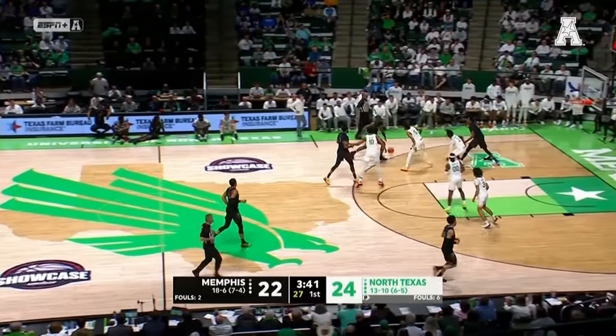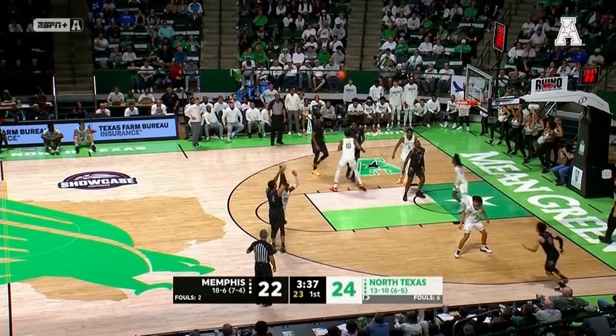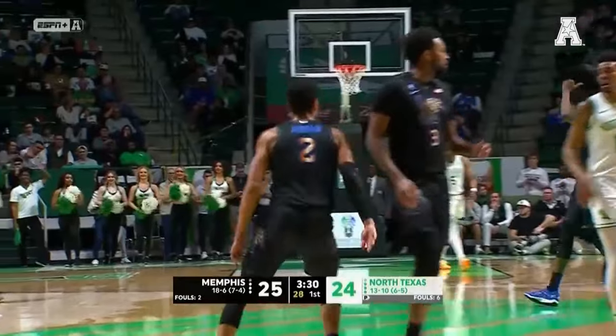Scoring drought now nearing six minutes. Jourdain for the lead — he hit it. Memphis with their first advantage since it was 2-0 in the early going.